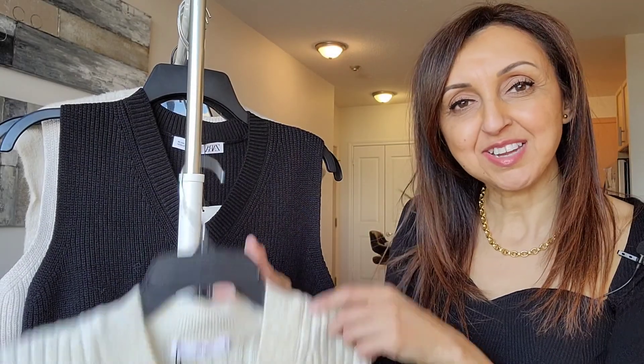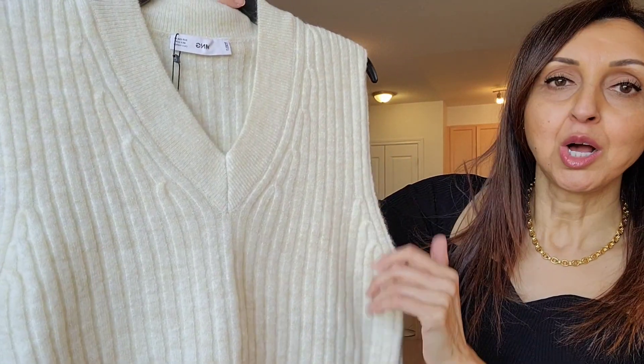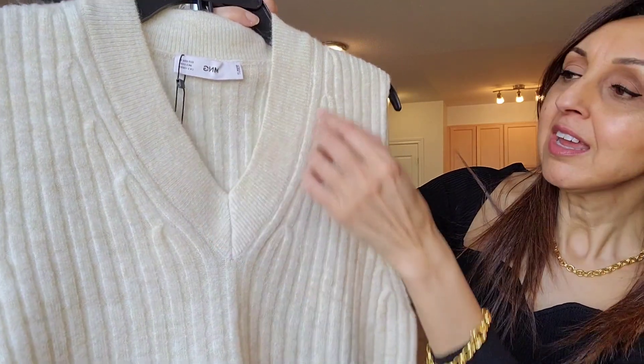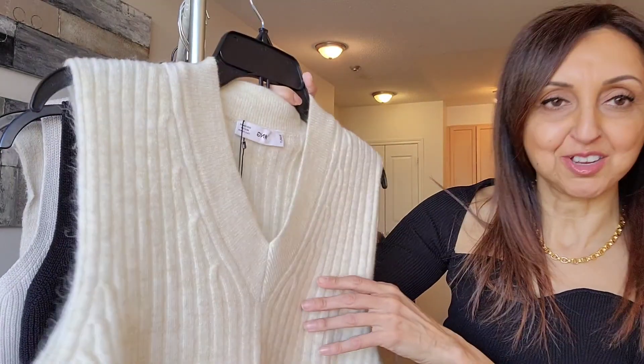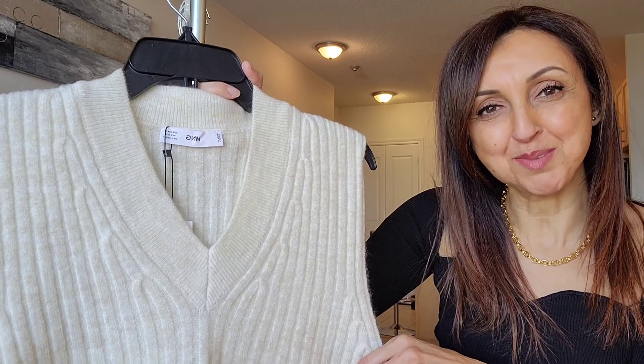The next vest that I have to show you is from Mango, and this is a lovely cream knit with a v-neck and some rib detail around the v-neck, and then thicker ribbing going down the garment itself. It is more of a cropped style, and this one I got in a size extra small. I will leave these items linked in the description box below.